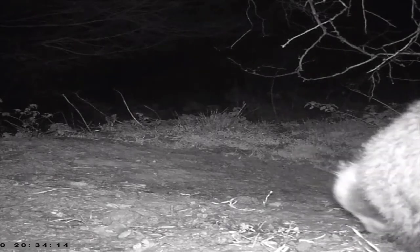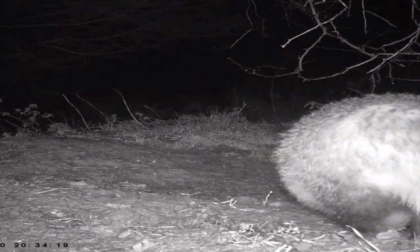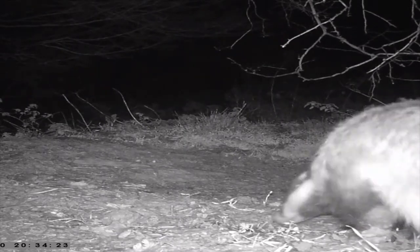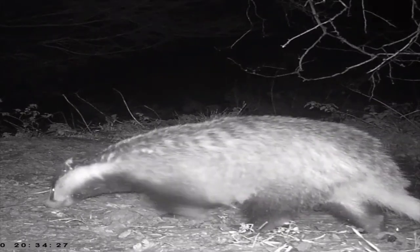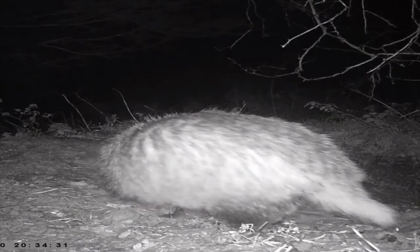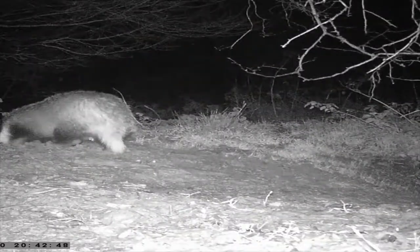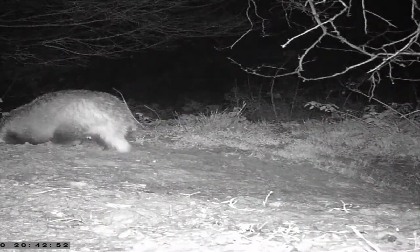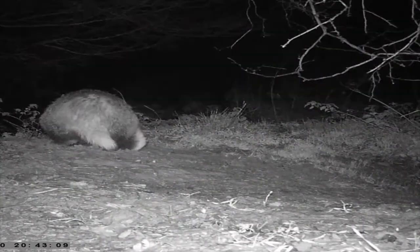So I did go back out to the badger sets and put some peanuts around just to see if we could lure the badgers out. It looks like it might have worked because this badger here is sniffing around for something. Yeah, they've definitely found something there — those holes are exactly where I put the peanuts earlier.